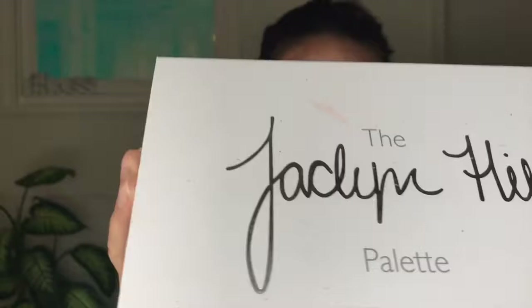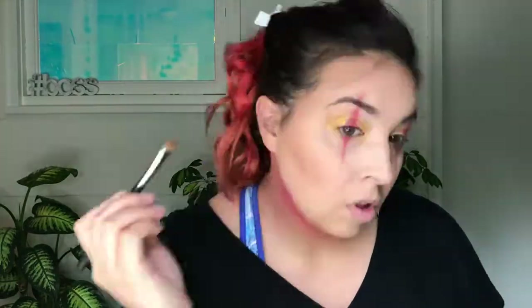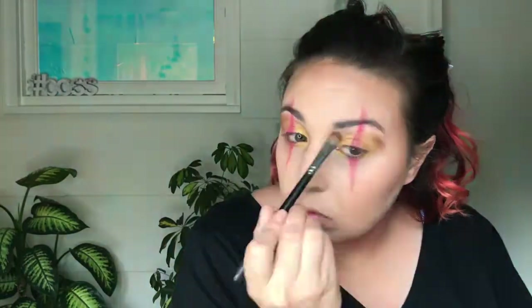Next we're going into the Jaclyn Hill palette and picking up that bronzy shade, going along the outer corners and outer rim of that gold shade just to fan it out and get more depth. We want the outer edges of this look to be kind of dark and fiery. Whatever you do on the top, you want to do on the bottom as well.